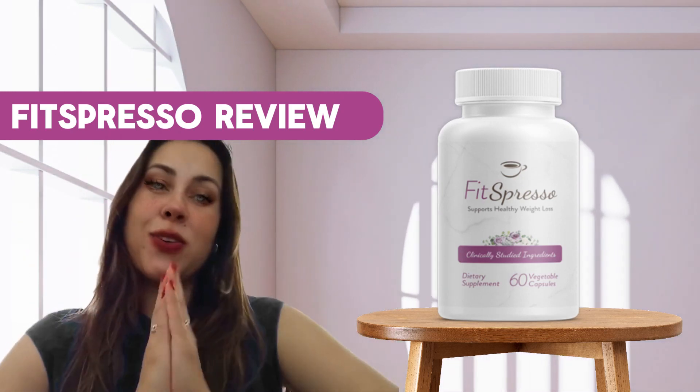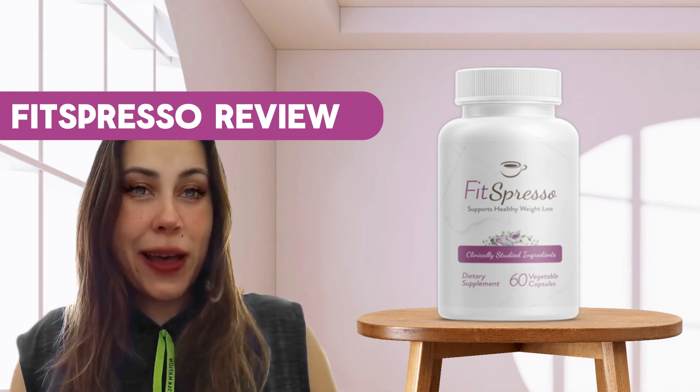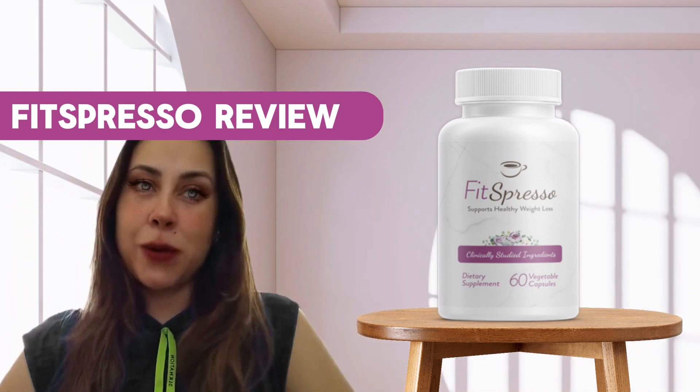Hi guys, good afternoon. How are you doing? Welcome to this video review. I am popping by here to talk to people about the Fitzpresso.